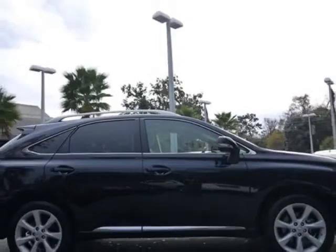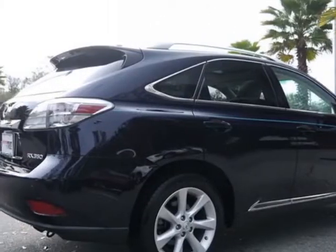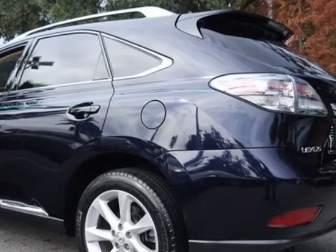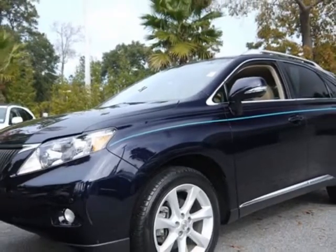For your protection, a warranty is available for this vehicle. This vehicle gets an estimated 18 miles per gallon in the city and an estimated 25 on the highway. This RX350 boasts a 3.5 liter engine and has a 6-speed automatic transmission.